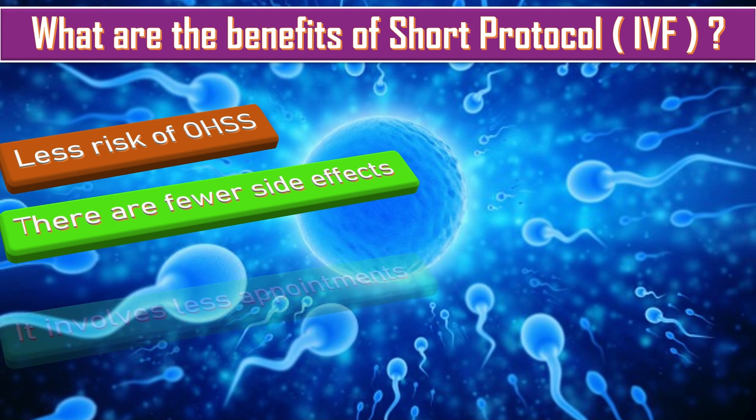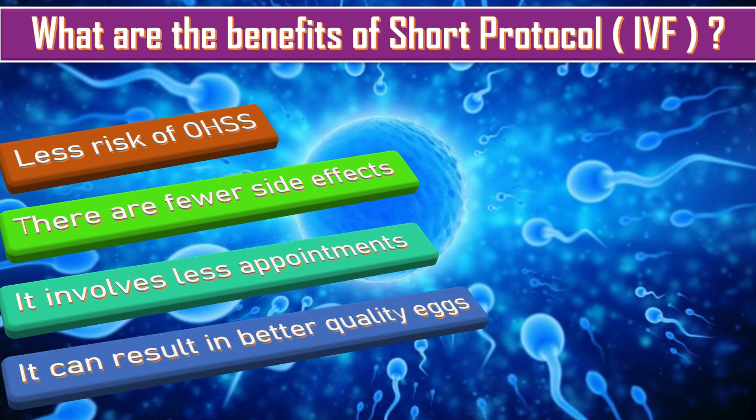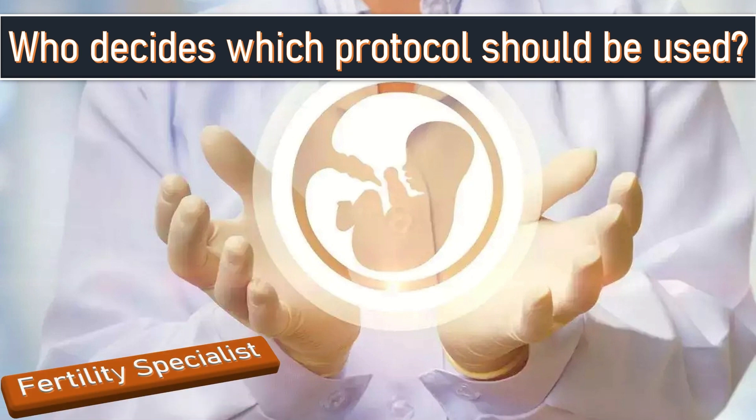It involves fewer appointments, so it is easier to fit in around work. It can also result in better quality eggs. Based on the medical history of the patient, a fertility specialist consultant will establish which protocol will be most effective and explain why.